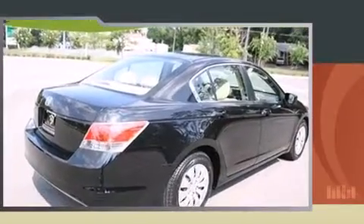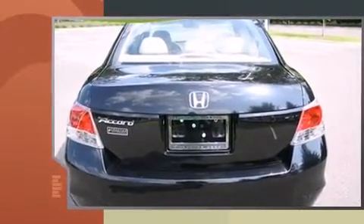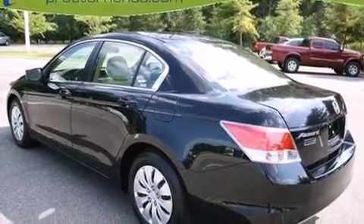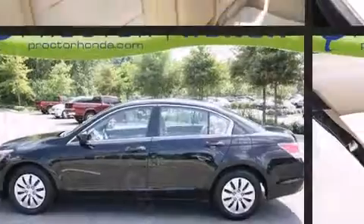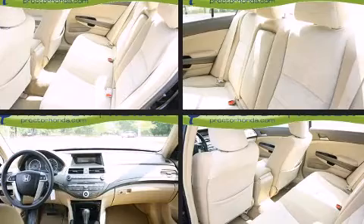Top features include air conditioning, delay off headlights, one-touch window functionality, variably intermittent wipers, and power windows. Audio features include a CD player with MP3 capability, steering wheel mounted audio controls, and six well-positioned speakers.